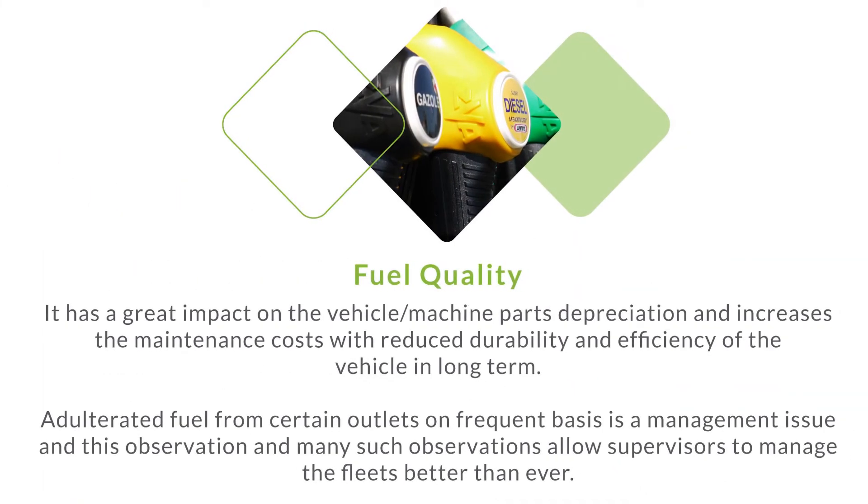Fuel quality. It has a great impact on the vehicle, machine parts depreciation, and increases maintenance costs with reduced durability and efficiency of the vehicle in the long term. Adulterated fuel from certain outlets on a frequent basis is a management issue, and this observation allows supervisors to manage fleets better than ever.